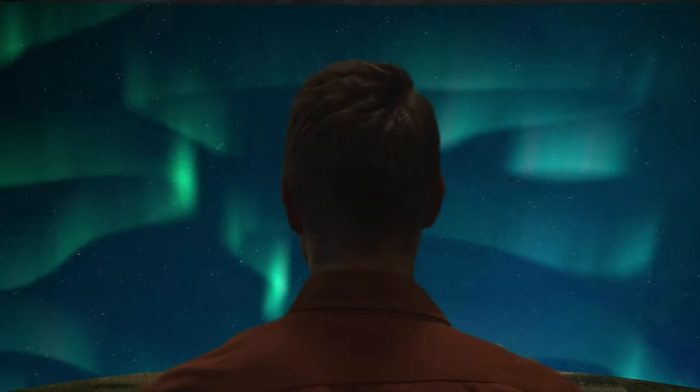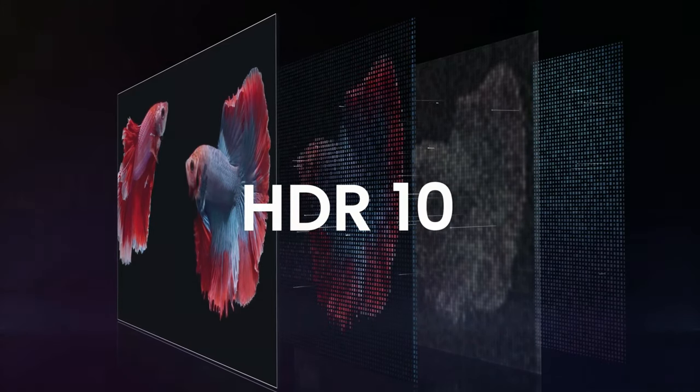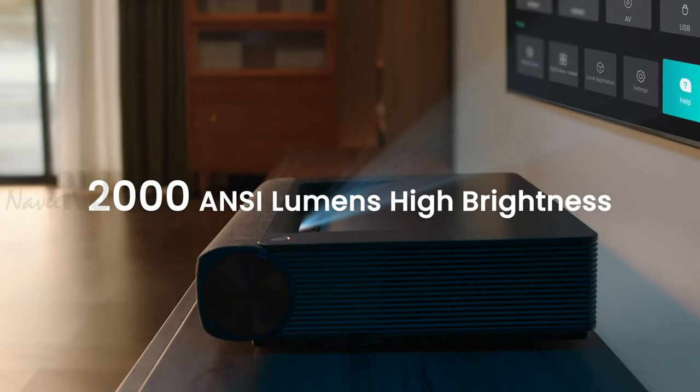Featuring 4K resolution and HDR10, the PE Laser Projector delivers crisp images with rich detail for unmatched visual enjoyment. The 2000 ANSI Lumens enhance your film quality even during the day.